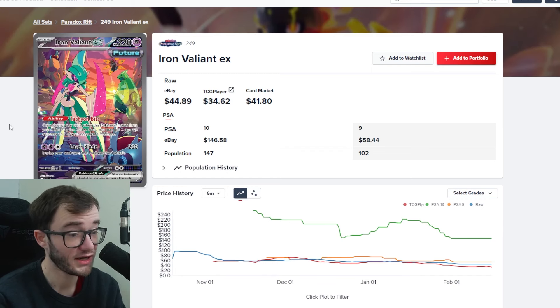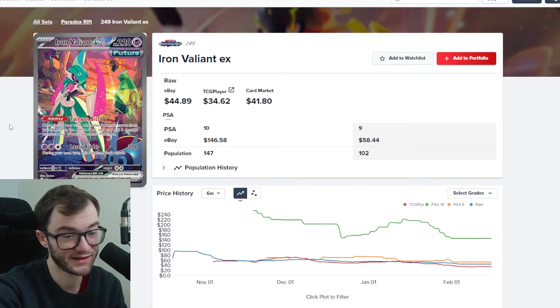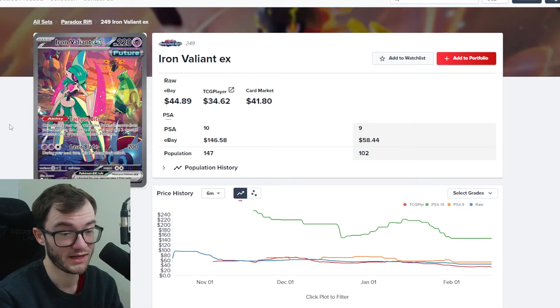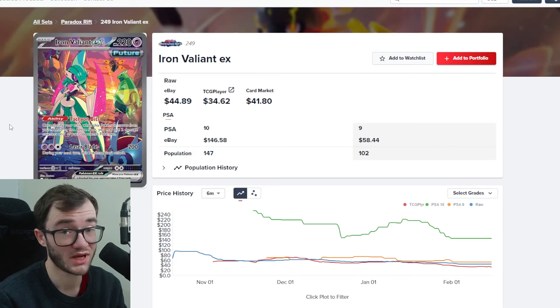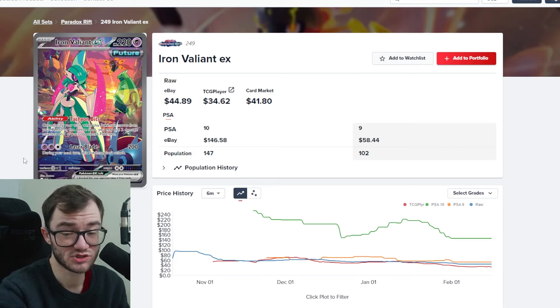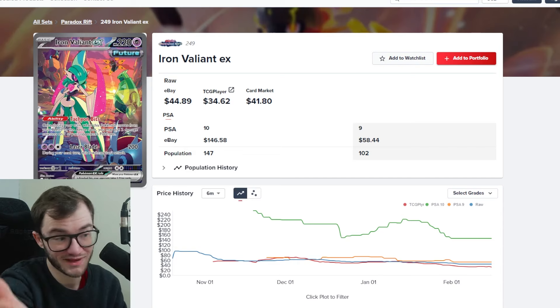Similarly, the Iron Valiant — I really like this one. It's got my boy Tyranitar in it, and the colors really pop for me. This card has been dropping in value, which I'm happy about since it means it'll be cheaper to pick up. As a rule, I go for cards I like the look of, and if they're going down in price, that's a great time to buy. The PSA 10 price has gone from $240 down to about $140 — it's dropped over $100 — and raw you're looking at $30 to $40.